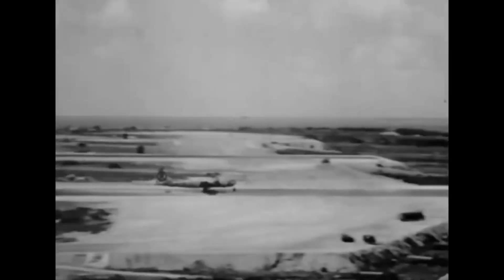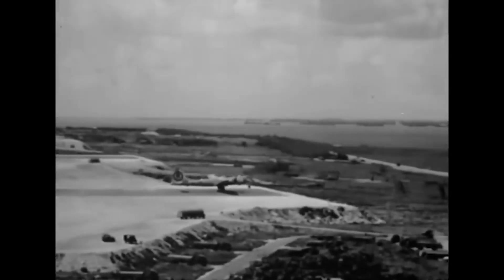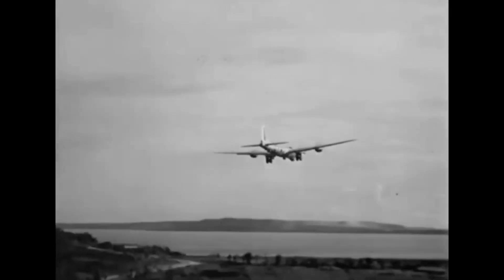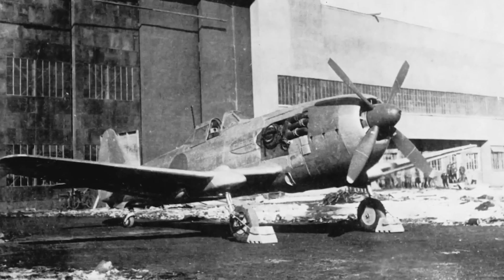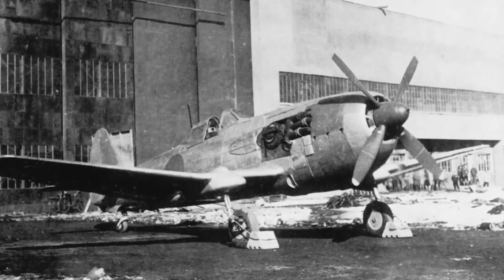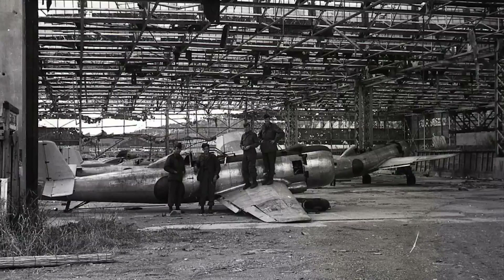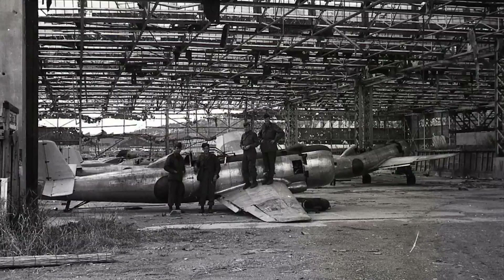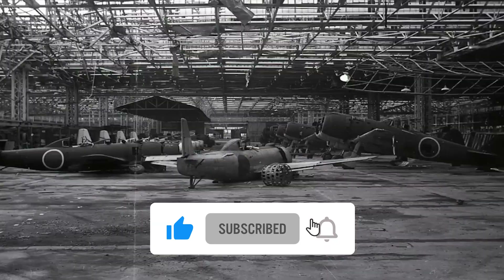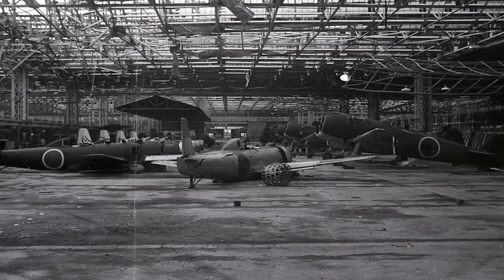The Ki-87 came too late to significantly impact the outcome of the war. By the time it was ready for testing and production, the tide had already shifted in favor of the Allies. Its unreliable undercarriage and limited production numbers hindered its effectiveness. The Nakajima Ki-87 remains a hidden gem in aviation history, a testament to the ambition and innovation of Japanese aircraft designers during World War II. Its limited production and late entry into the war meant it couldn't fulfill its intended role.